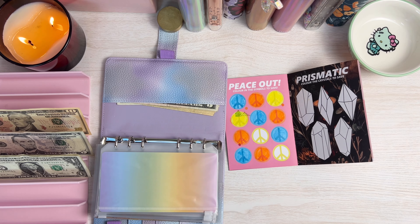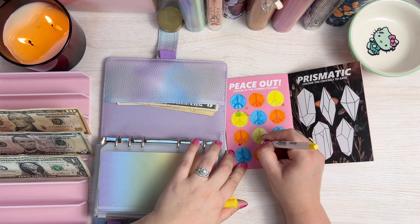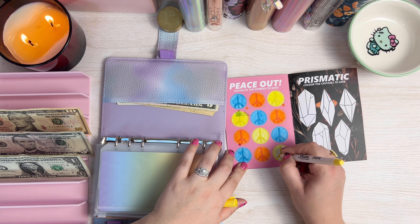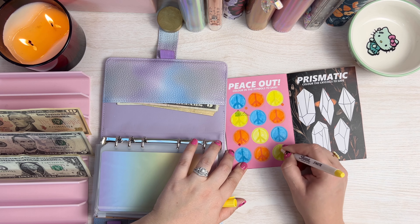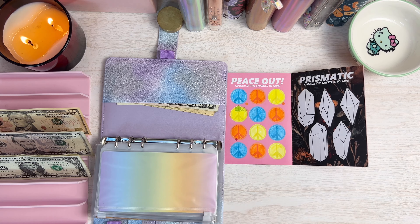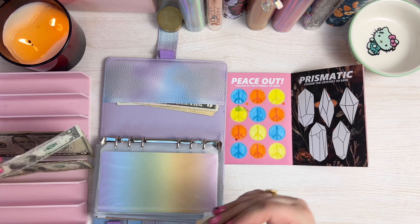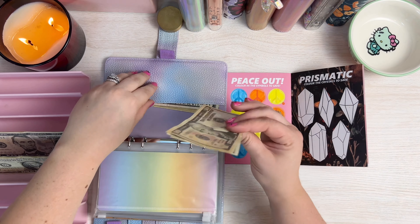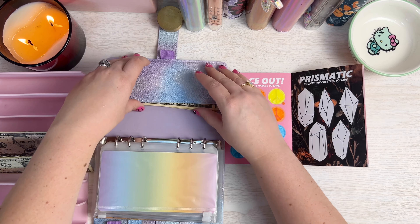Household gets a $20. I'm going to put this one in here for household. And then fun gets a $10. So let's do $10 for fun. And miscellaneous is going to get a $5. So we're going to put $5 in for miscellaneous. Coffee envelope is getting $30. So $20, $30 for coffee.